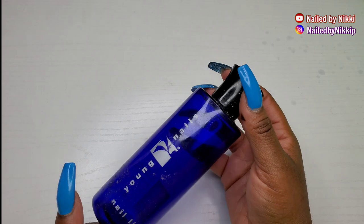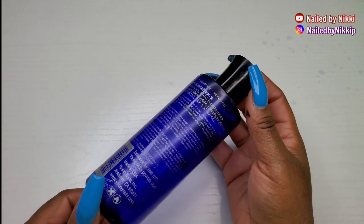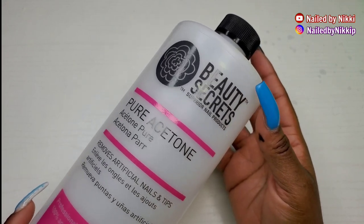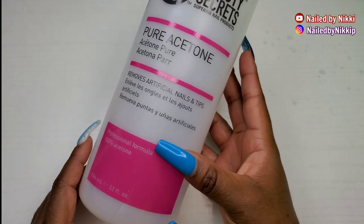Speaking of Young Nails, I found another bottle of their monomer — this is a smaller bottle, same monomer, just different packaging. All right, so acetone — will I be repurchasing acetone in 2021? Of course, but not in this small quantity.